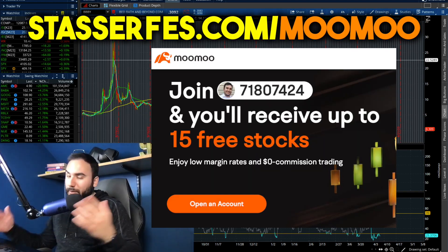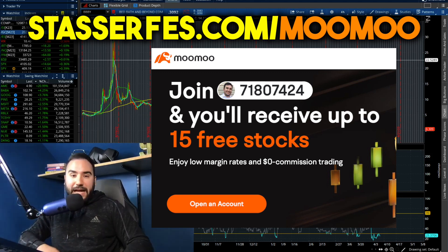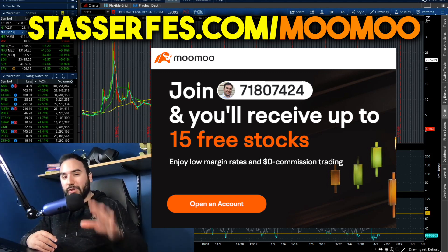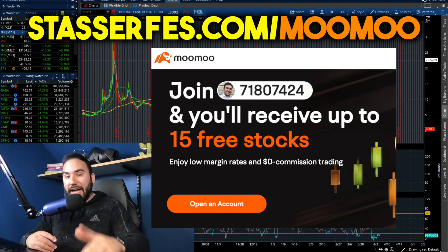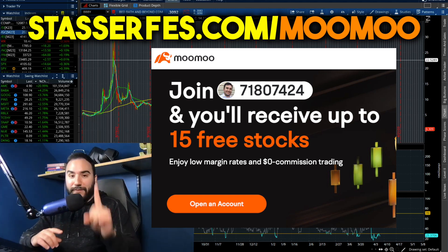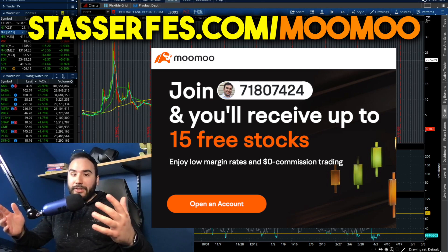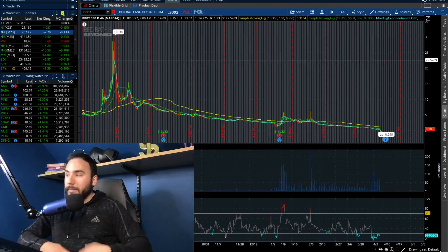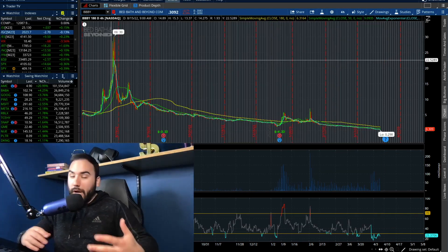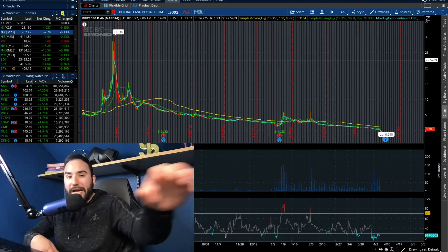Don't forget to get up to 15 stocks from Moomoo using the link down below. Open up an account and get one free share of stock. Deposit at least $100 and get four more shares totaling five stocks. Deposit at least $1,000 and get another 10 stocks totaling 15 free stocks. You can also get 12 stocks from Webull and check out the Patreon — all linked down below. I appreciate you guys as always.